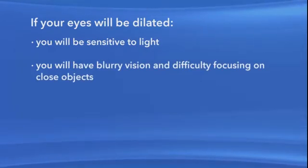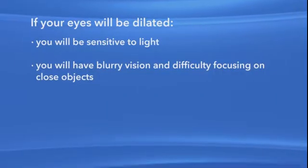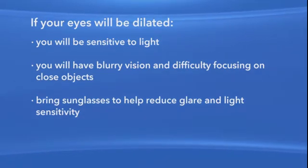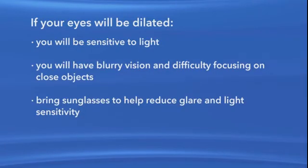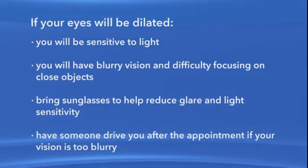When your pupils are dilated, you will be sensitive to light. Your vision will be blurry and you will have difficulty focusing on close objects. Your eye doctor cannot predict how long your vision will be affected, though the effects can last for up to several hours. When you're going to have your eyes dilated for an exam or procedure, you should bring sunglasses with you to help reduce the glare and light sensitivity after your appointment. It is important to understand that you may not be able to drive safely after a dilated eye exam. You should be prepared to wait after your appointment and see how your vision recovers. If you feel your vision is still too blurry to drive safely, then you should make arrangements to have someone drive you.